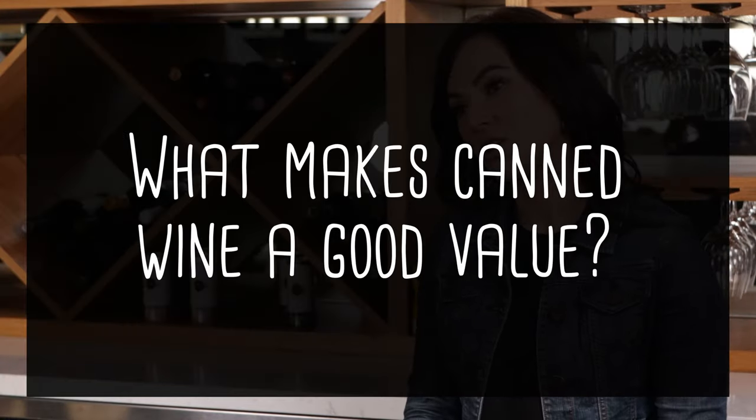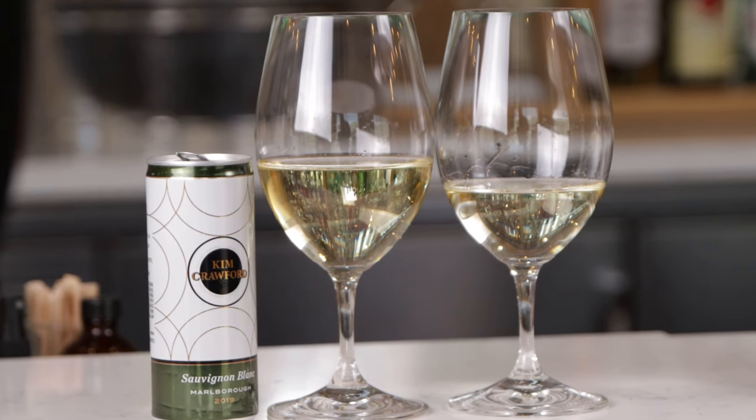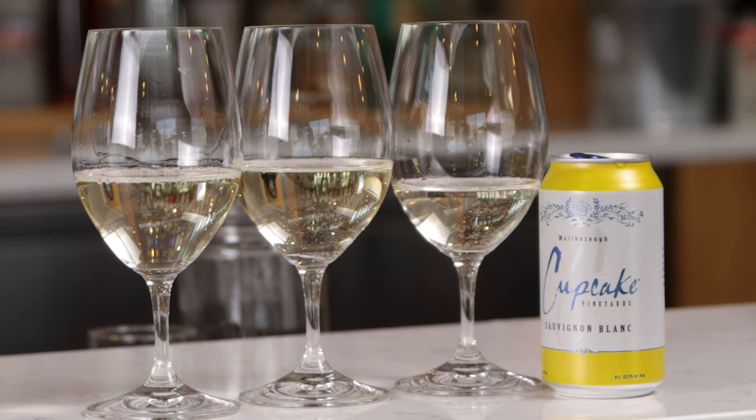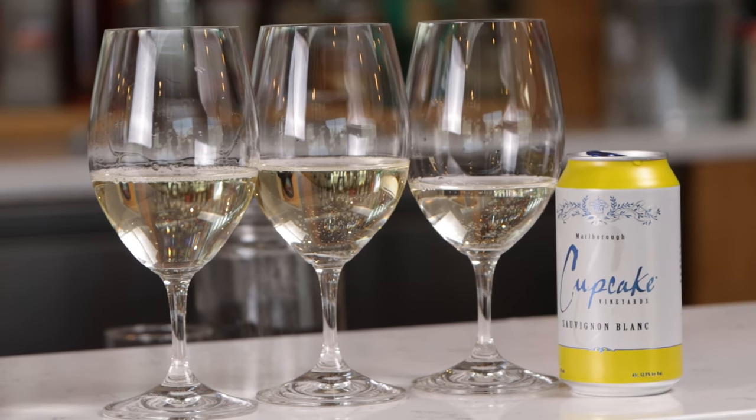What are the standard pours? Standard pours are going to be about five to six ounces per glass. So if you're looking at the 250 ml cans, you're going to be getting about one and a half glasses per can. And with the 375 ml cans, you're going to be getting about two and a half glasses of wine.